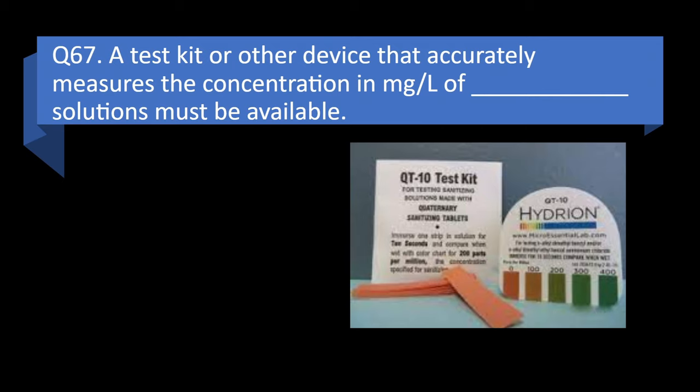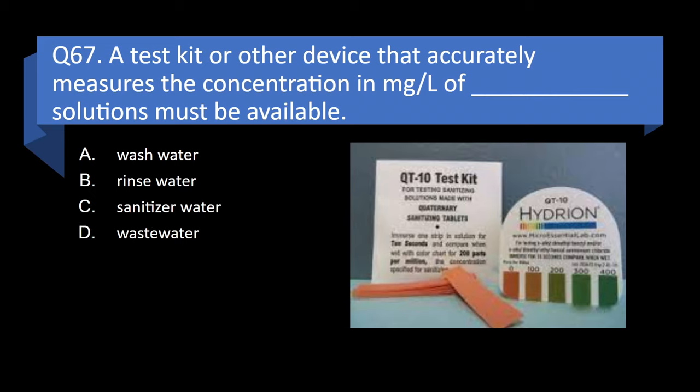Question 67. A test kit or other device that accurately measures the concentration in milligrams per liter of blank solutions must be available: wash water, rinse water, sanitizer water, or waste water? Answer: c. Sanitizer water.